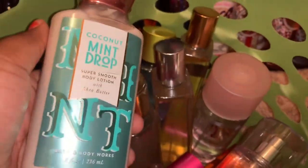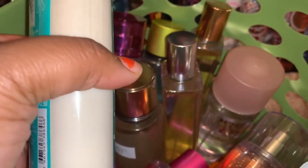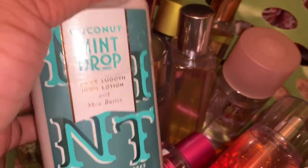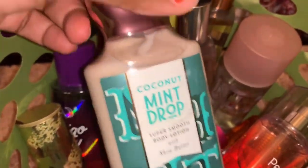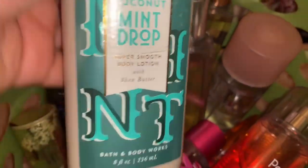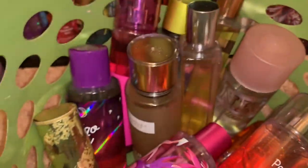The next thing I'm decluttering is Coconut Mint Drop. I still have one of the sprays, and I sold one of the sprays on Mercari already. I did sell a Coconut Mint Drop spray on Mercari — this is the matching lotion. It is brand new and sealed, and it's from Bath and Body Works.